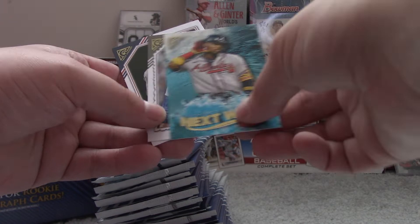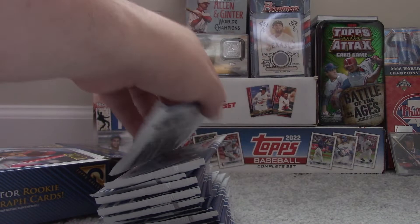Bob Gibson, Hall of Famer. Nick Castellanos. Ronald Acuna, Next Wave Insert. Nolan Ryan, Hall of Famer. And Paul Goldschmidt.